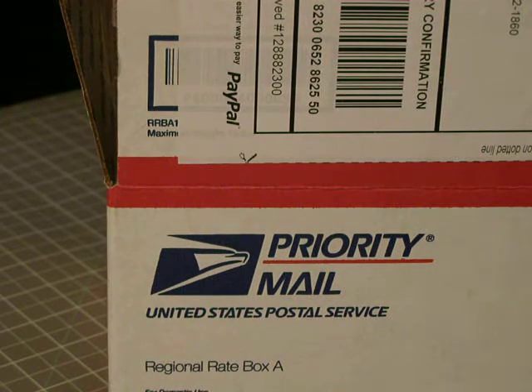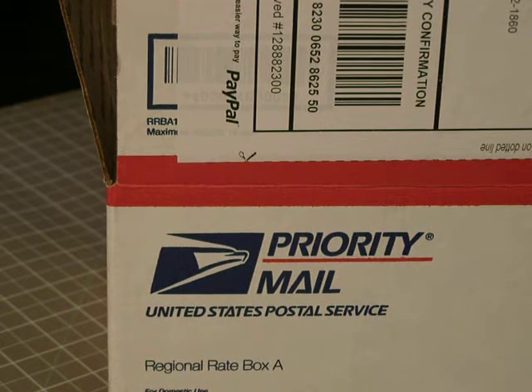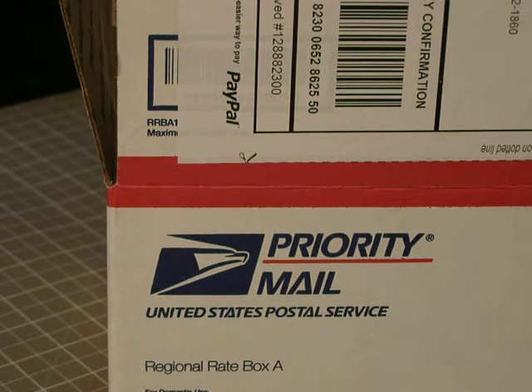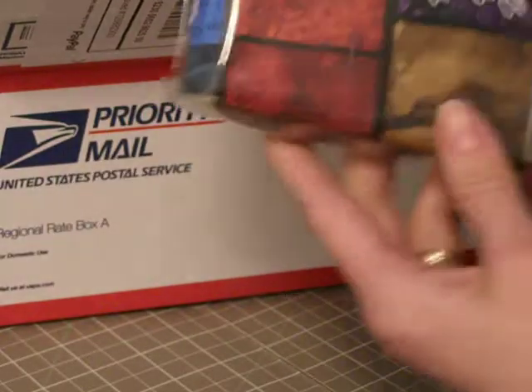Hello Scrapbooking Ladies. I just have a quick haul video for you. I ordered some Lindy Stampgang and they had a tax day special where they had 25% off of all their products on April 15th. So I got my order today in the mail.